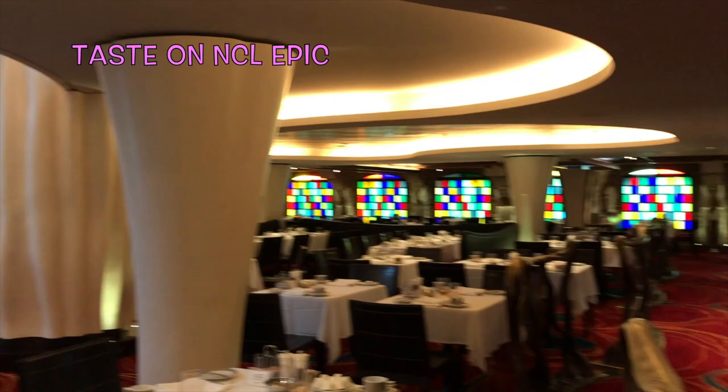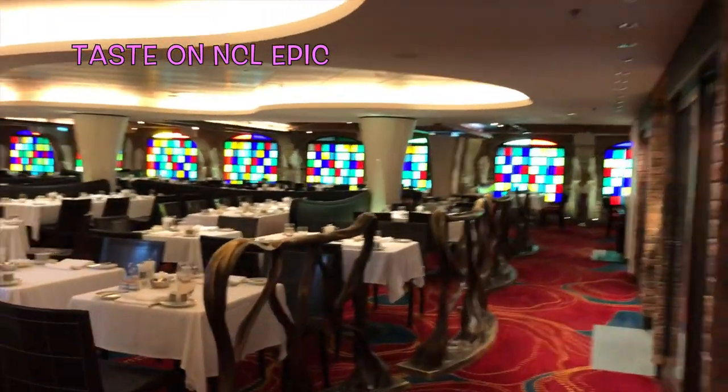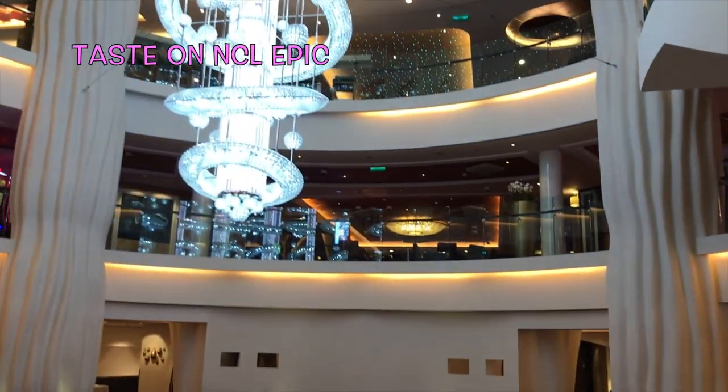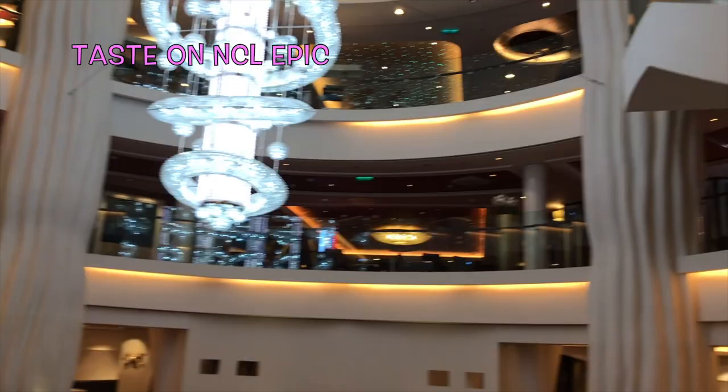Let me start with the main dining rooms. On the Epic in particular there are only two main dining rooms, while many of the other ships — especially the mega ships — have three. First is Taste, which has been on all of the ships we've been on. They typically also have Savor, which is very similar with identical menus. On the Escape or the Getaway, Savor is on one side and Taste is on the other, with the Mix Bar in between so you can wait and have a drink or meet friends. We would just choose whichever side didn't seem to have a line.